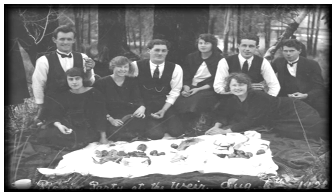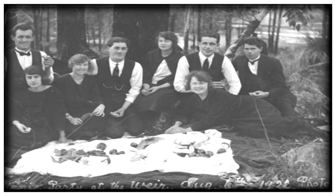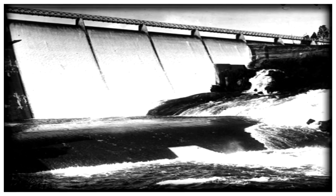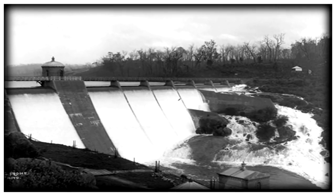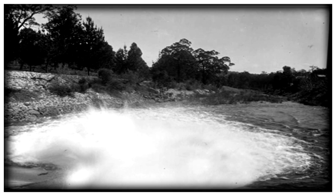There used to be regular tourist trains taking picnickers from Perth out to the weir to see the overflow. Another year, another overflow — I think these shots were taken in the 1920s. There's no excess of water like this now.